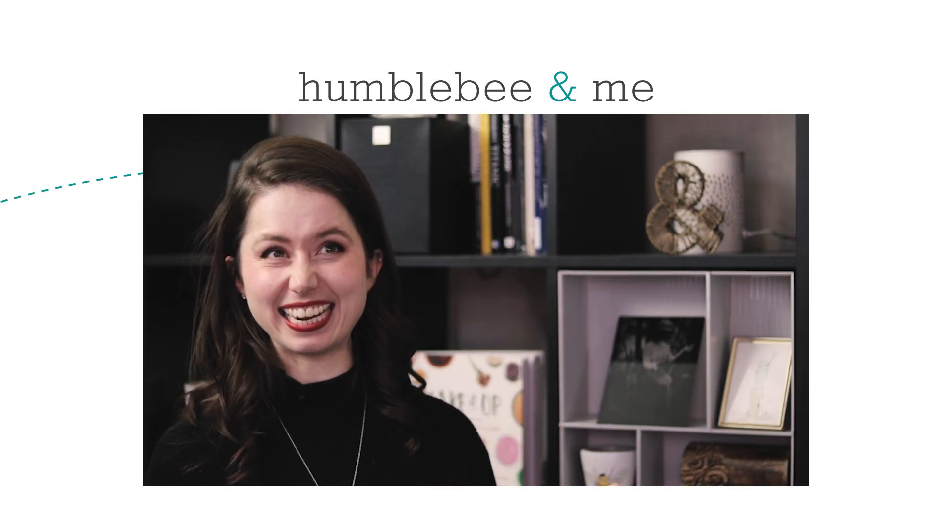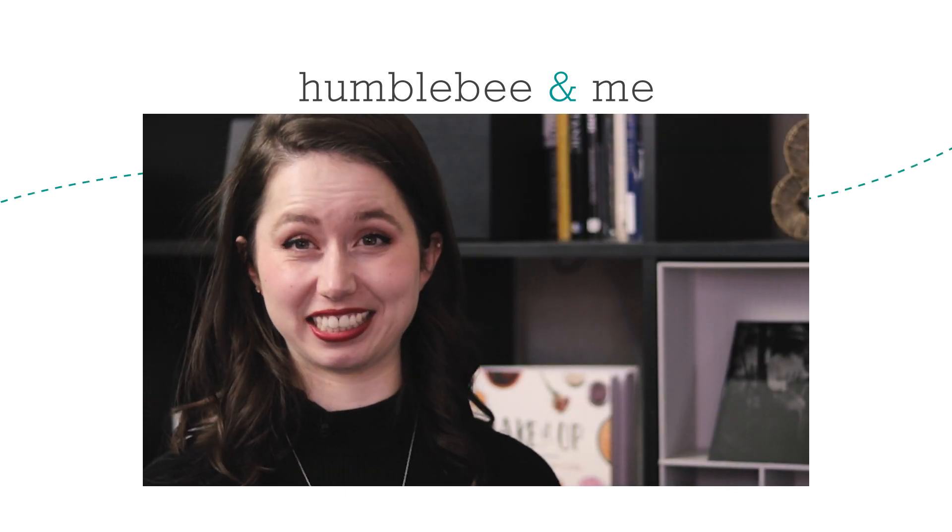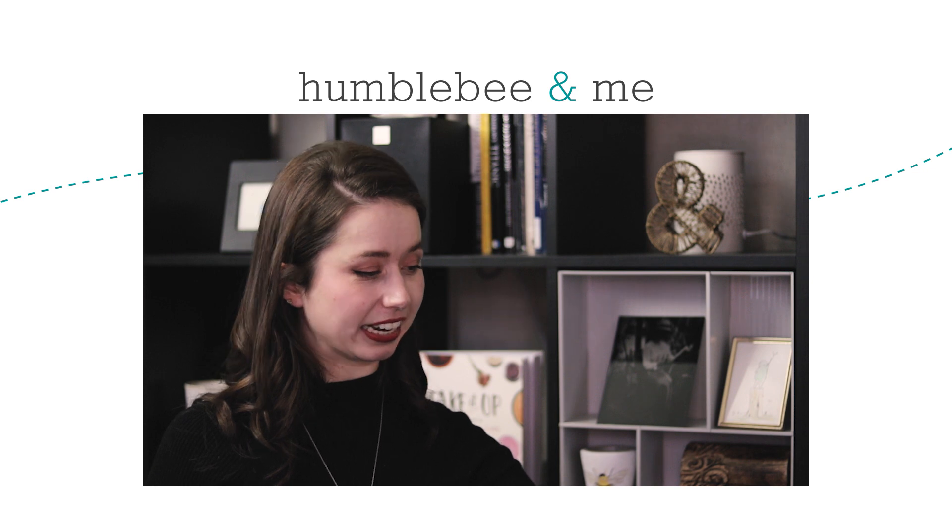So immediately, I can remember nine years later, this smelled disgusting and I smeared that all over my head.